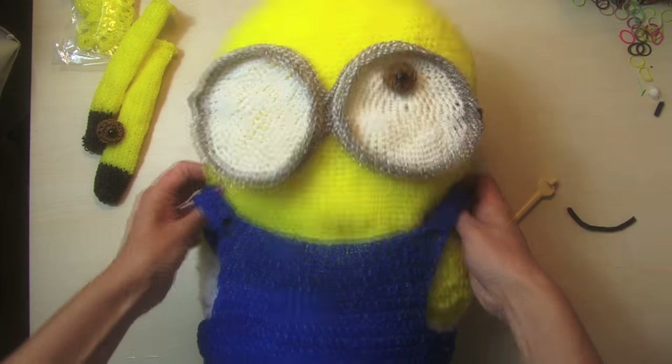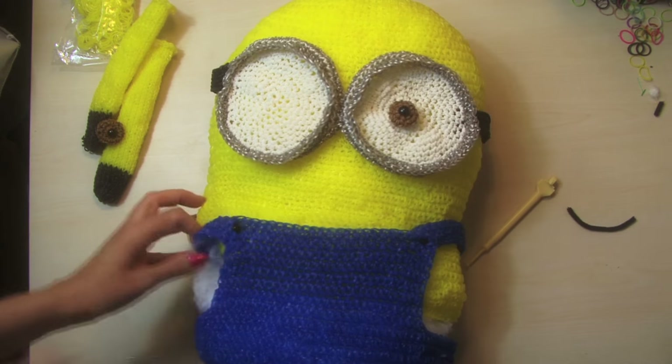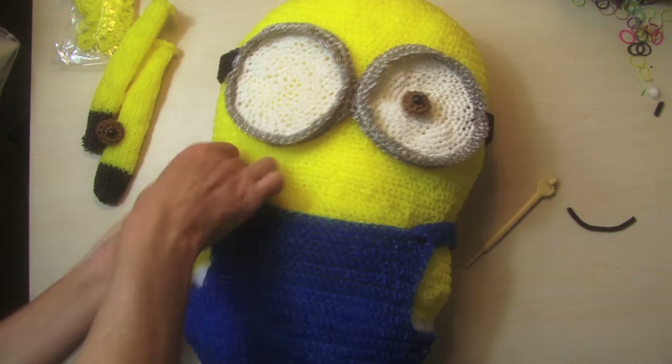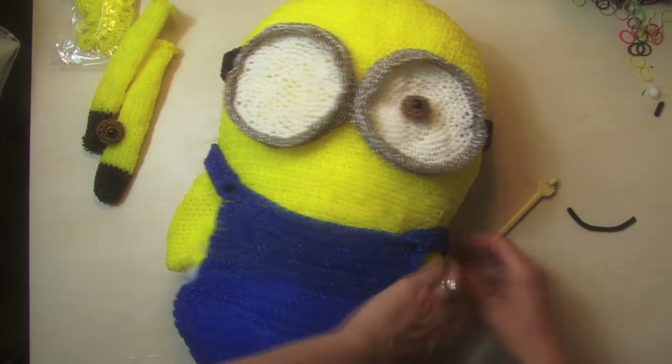And voila, we have the world's largest rainbow loom minion! A lot of fun to make this, a lot of work — my goodness, we spent a lot of time on it, but it was just so much fun.